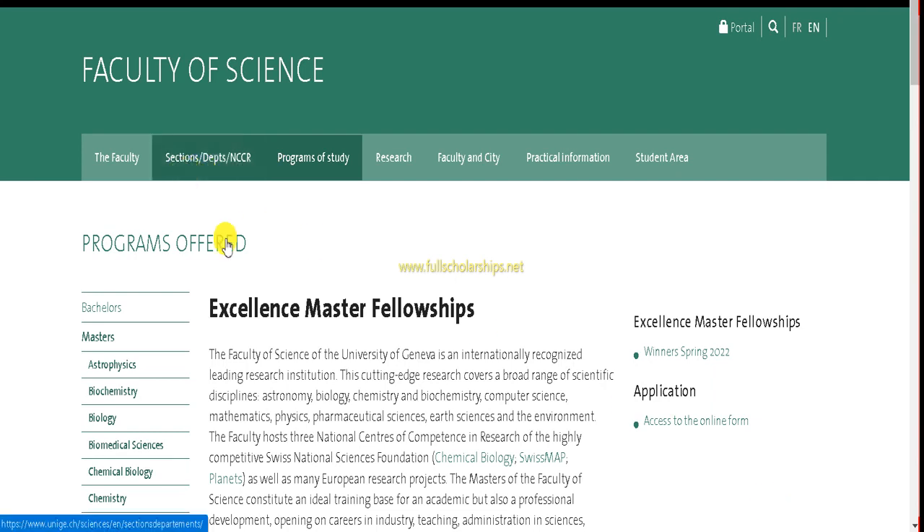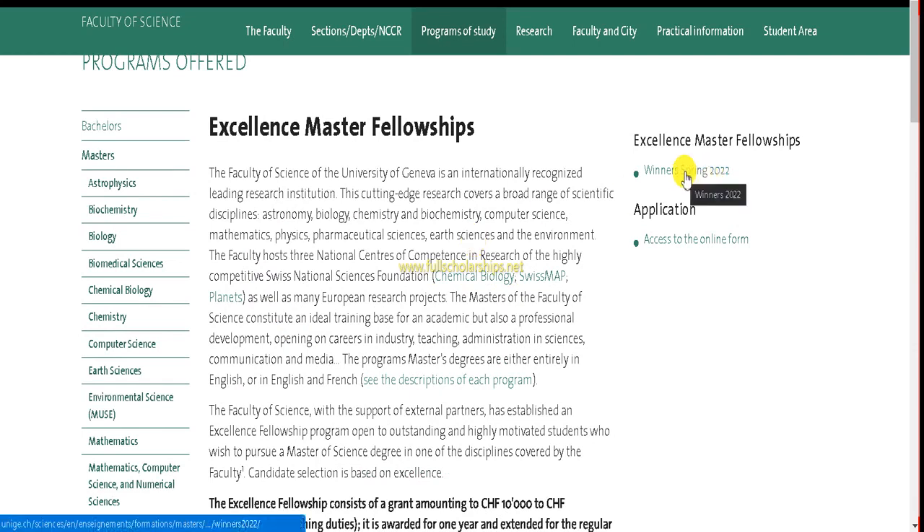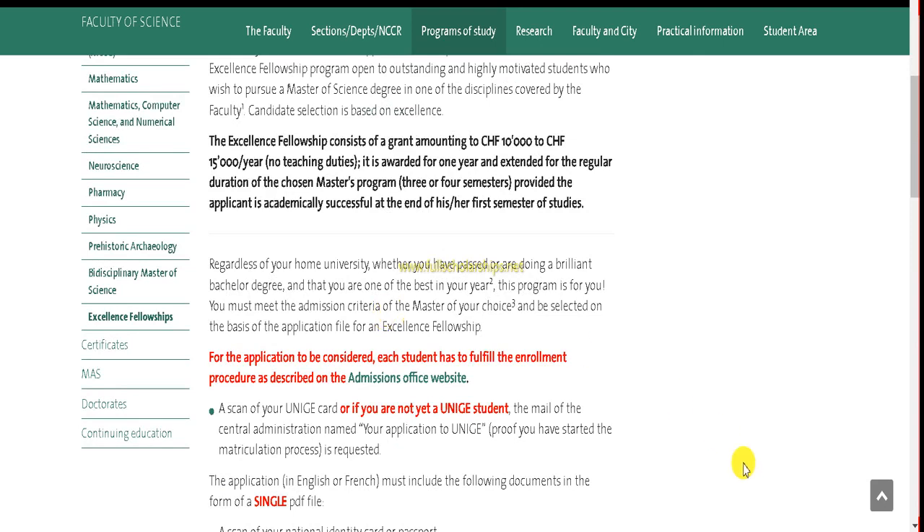Once you click that, it will take you to the University of Geneva official website — the Faculty of Science page — where you can check the Excellence Masters Fellowship. If you want to know previous winners you can select that option. Note the red-text instruction: for your application to be considered, each student must fulfill the enrollment procedure as described on the Admission Office website — click that link.